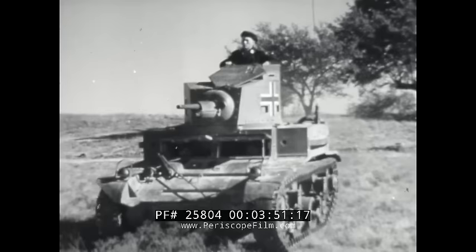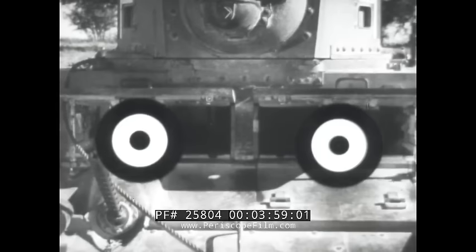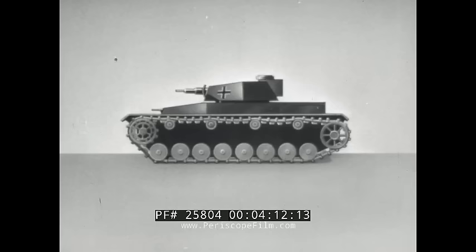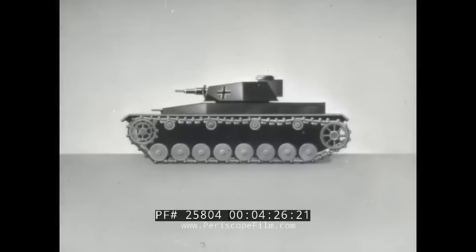Every tank has vulnerable spots. First of all, remember exposed personnel — they're easy targets when tanks aren't buttoned up. Periscopes, gun sights, and other vision devices are also weak spots. Sometimes turret rings can be jammed at the point between the turret and the hull — this locks the turret and keeps it from turning. Tracks are particularly vulnerable, as are bogey wheels, sprocket wheels, and idlers.